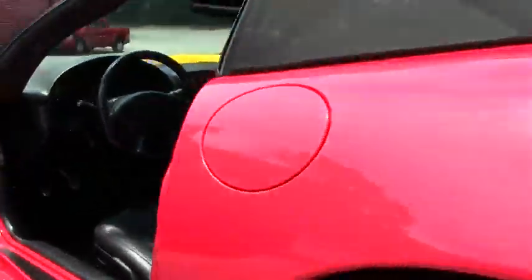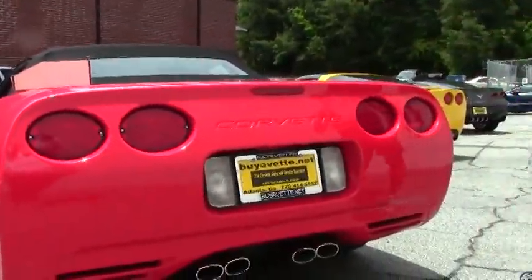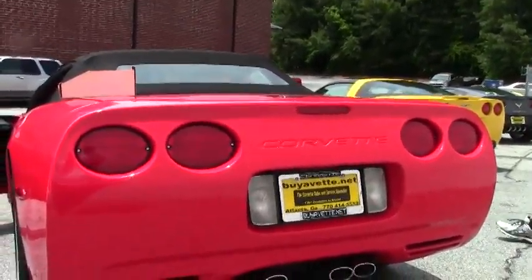The paint looks brand new, wheels look brand new, no curb rash, convertible top in new condition. I mean, this car has been somebody's pride and joy, and it shows.